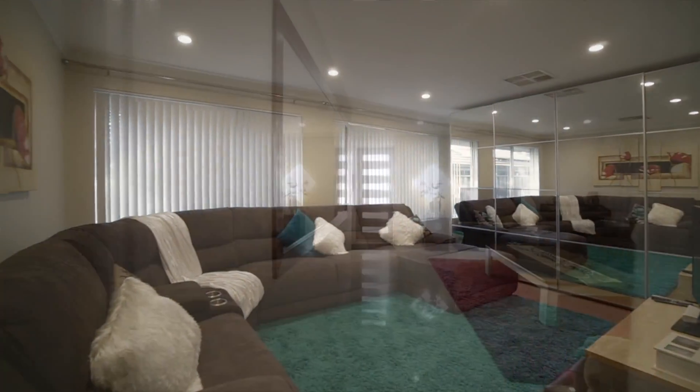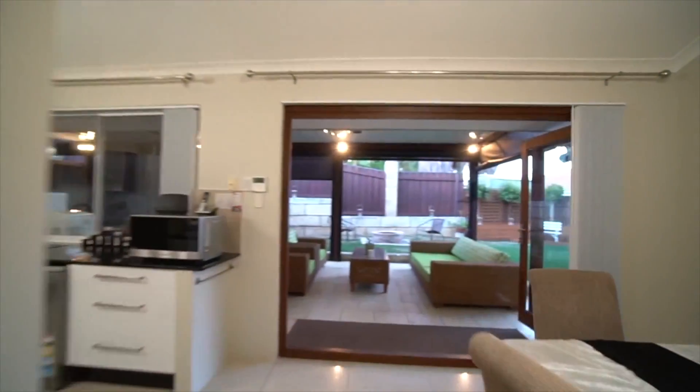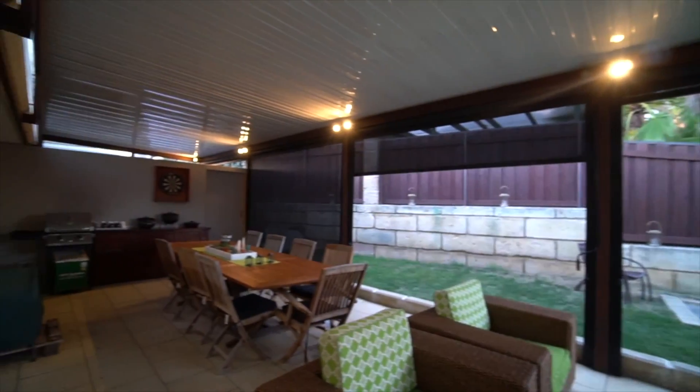The floor plan is ideal for growing families, with easy separation of living areas plus the clever addition of outdoor blinds to the super-sized patio. This gives you an extra living area that can be used all year round.